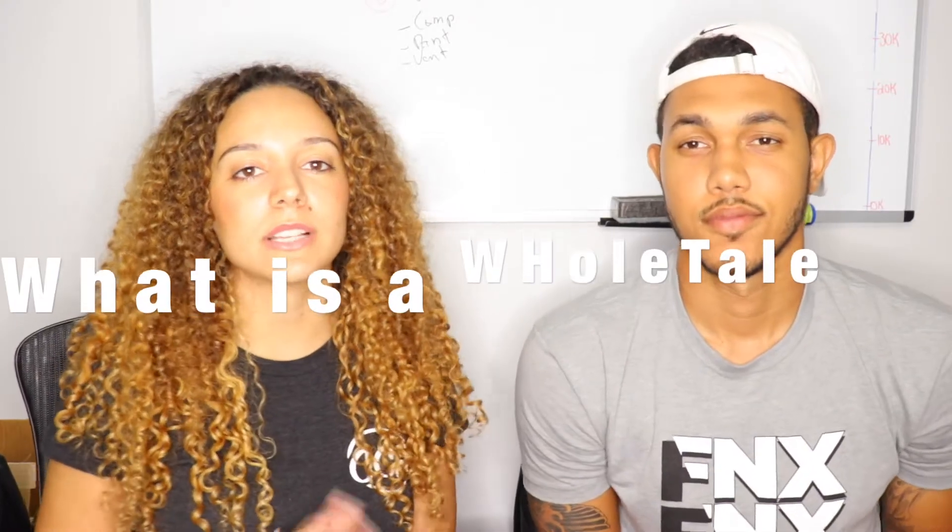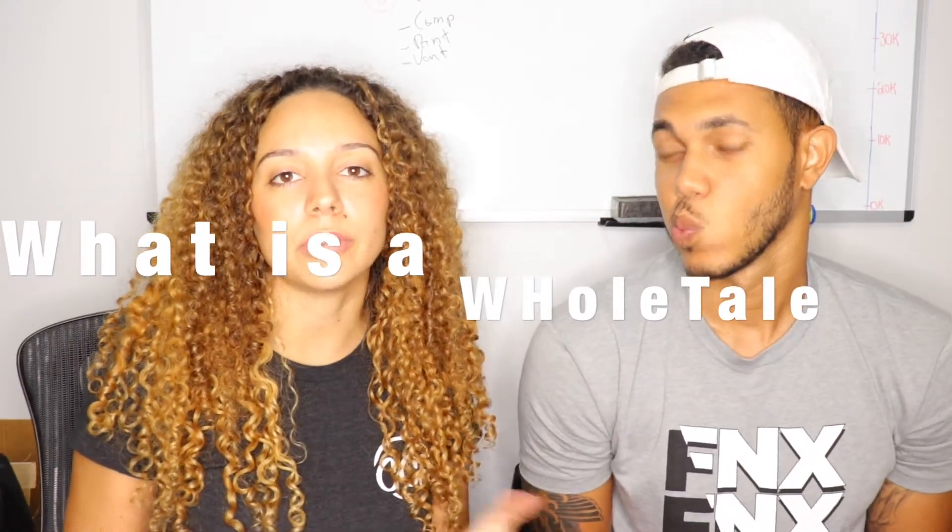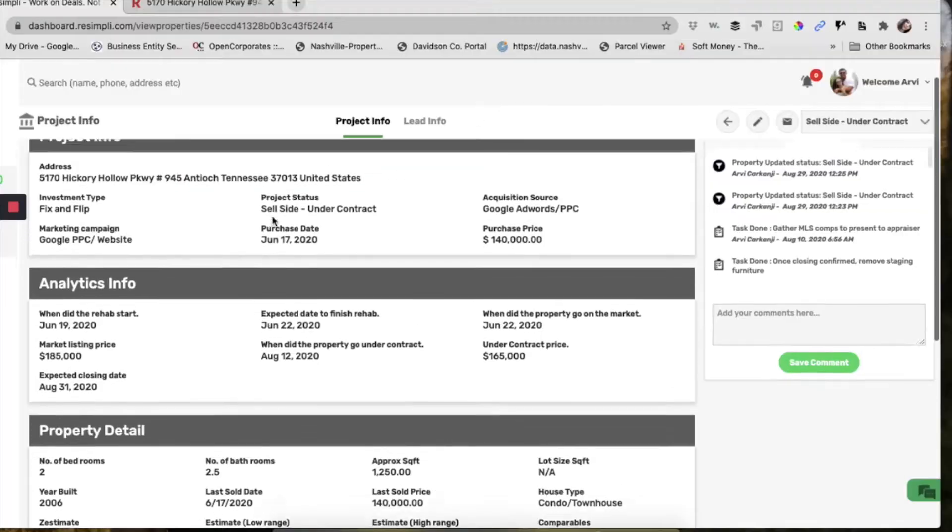So first of all, a hotel deal means when you get a property that is pretty much retail ready, that doesn't need any work or a little bit of work — like maybe paint or just clean the carpet or something like that — and then you end up selling that back on the market.